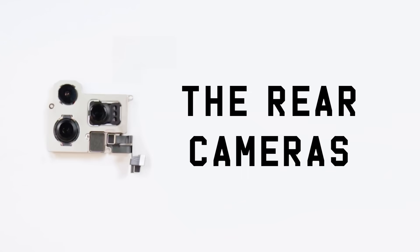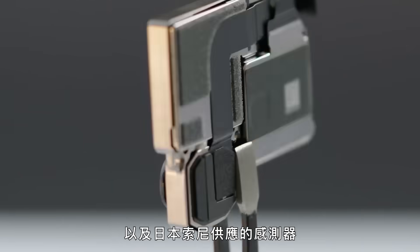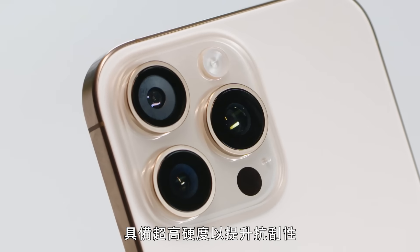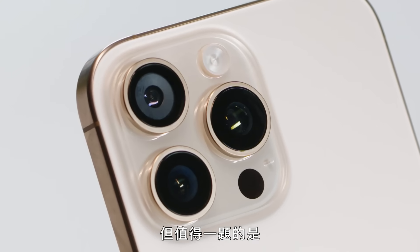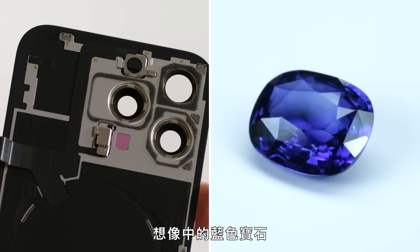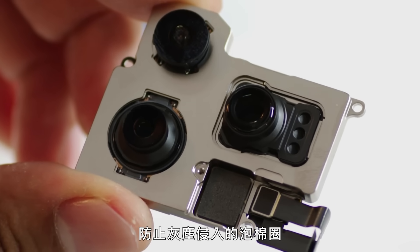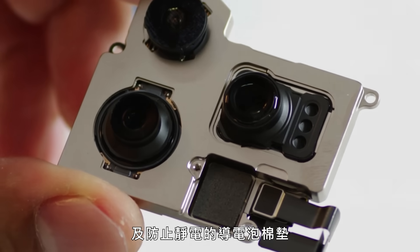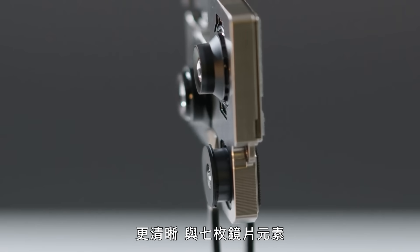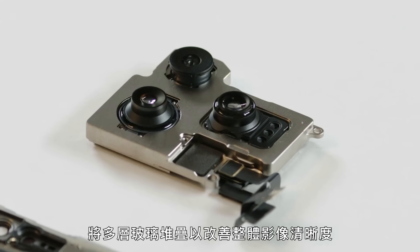The rear cameras. A sapphire crystal lens cover protects the three rear cameras and the Sony sensor sourced from Japan, and boasts ultra-high hardness for scratch resistance. Though it's worth noting this is a synthetic material used in manufacturing, like for watches, and not the blue gemstone you might be thinking of. Surrounding the lenses are foam rings that prevent dust intrusion and conductive foam pads for electrostatic protection. The three rear cameras feature anti-reflective coatings for clearer images and seven lens elements — layers of glass stacked to improve overall image clarity.